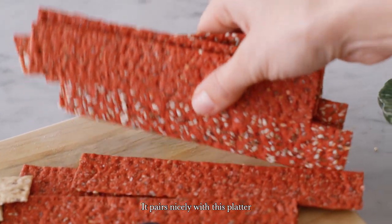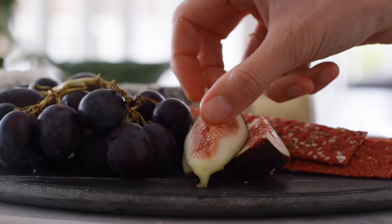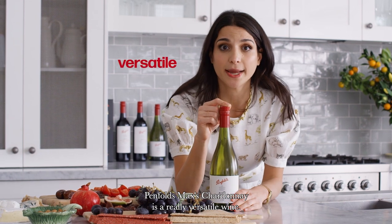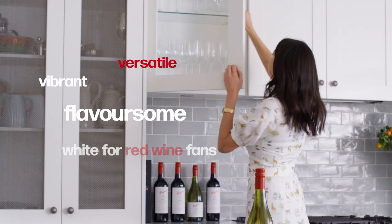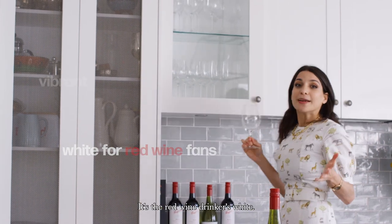It pairs nicely with this platter and with a great Chardonnay. Penfolds Max's Chardonnay is a really versatile wine. It's white of course, but it has a lot of body to it. It has what they call in the trade backbone. It's vibrant without being too dominant. It's the red wine drinker's white.